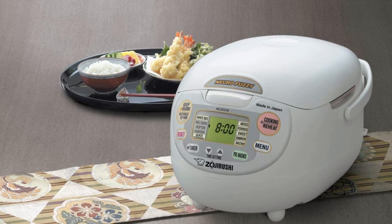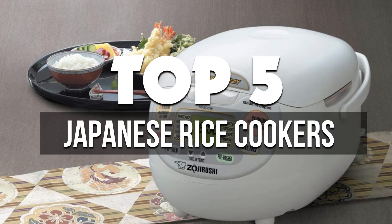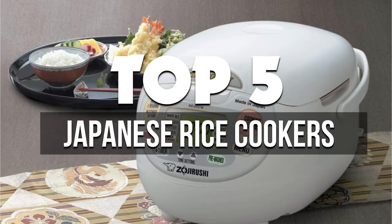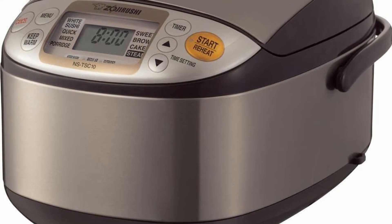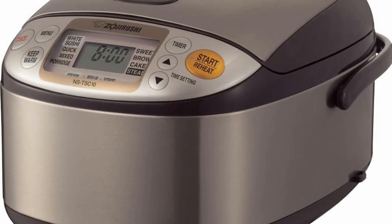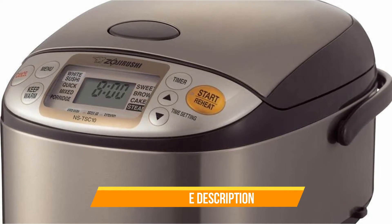Hey guys! In this video, we're breaking down the 5 best Japanese rice cookers available right now. We've included options for every type of consumer. If you want more information on the best and most up-to-date pricing on the mentioned products, be sure to check the links in the description below. Okay, so let's get started with the video.